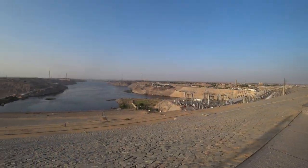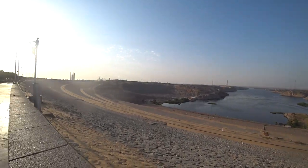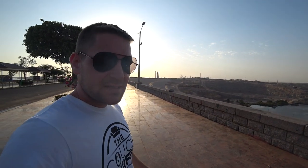Welcome to the Aswan Dam. There's another one down there that was built in 1902 or something by the British. And this, the big one, was built by the Russians or the Soviet Union in the 60s — from 62 to 71 or something like that.